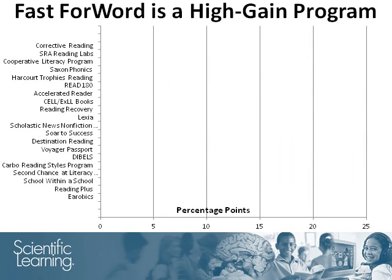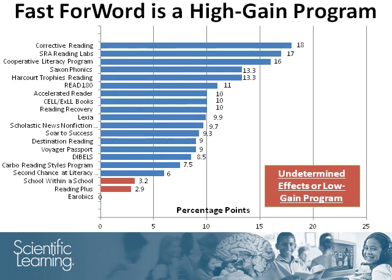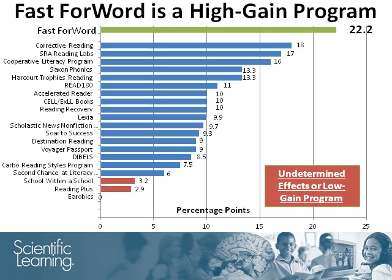This graph summarizes the main conclusions from the report. The red bars represent programs that were found to have undetermined effects or low gains. Blue bars indicate high-gain programs, in which students made high gains according to the LLC standards. The green bar represents Fast ForWord, which was also found to be a high-gain program. In fact, the report concludes that Fast ForWord products increased student reading achievement by an average of 22.2 percentage points, which was the largest average impact of all programs reviewed in the report.